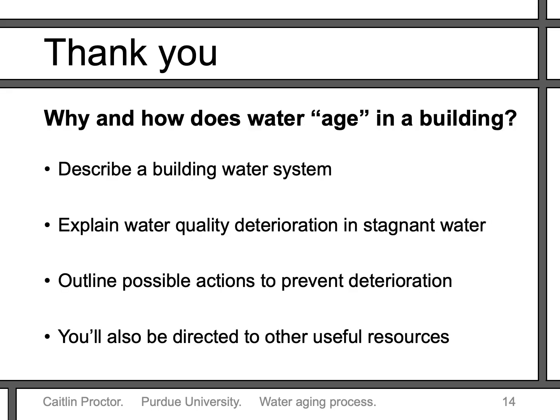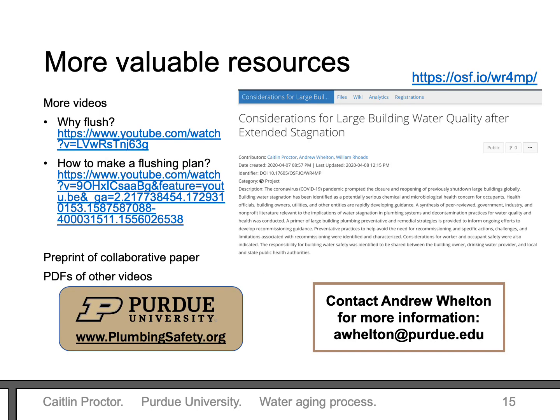Thanks for watching! I hope you now understand a little bit more about the water aging process. You should now be able to describe a building water system, explain the process of water quality deterioration in stagnant water, and outline possible actions to prevent this water quality deterioration. Finally, I want to leave you with several valuable resources that can help you think about your own building and how you can provide safe water to all building water users.